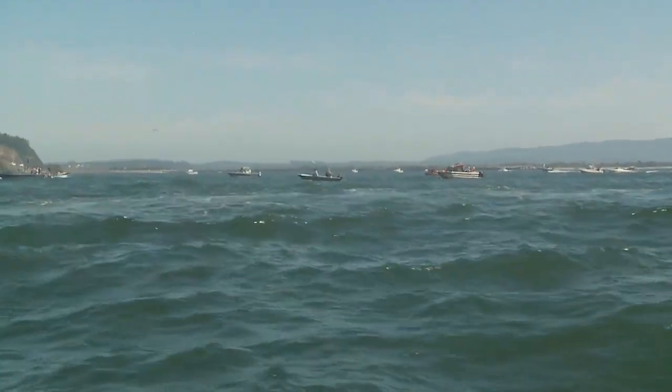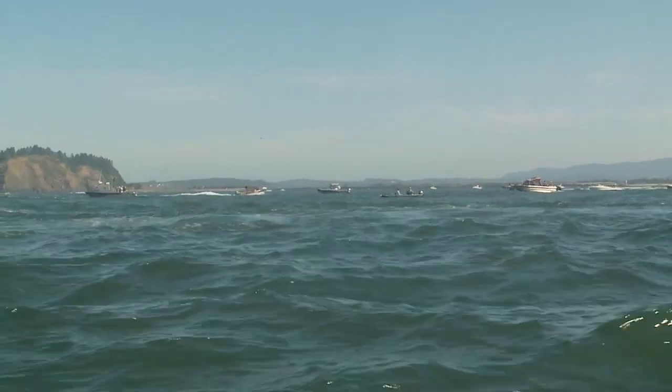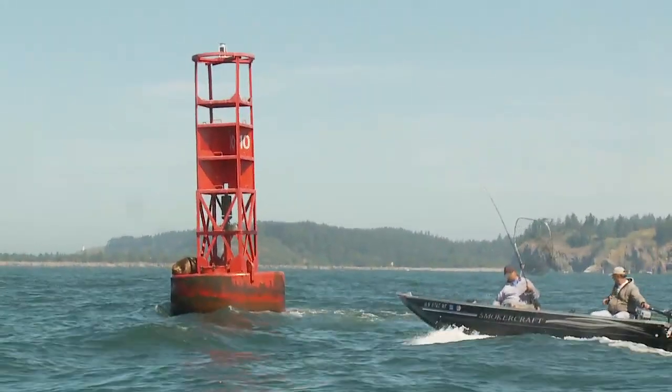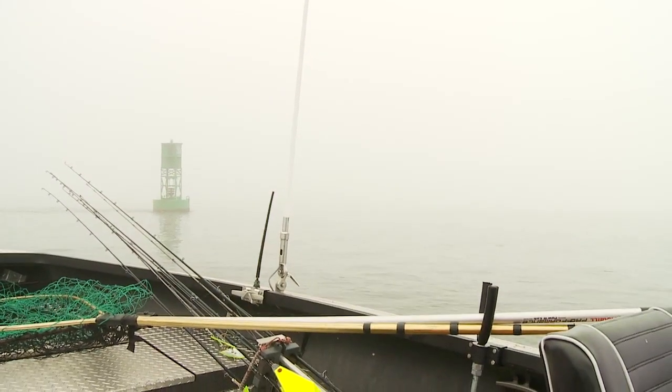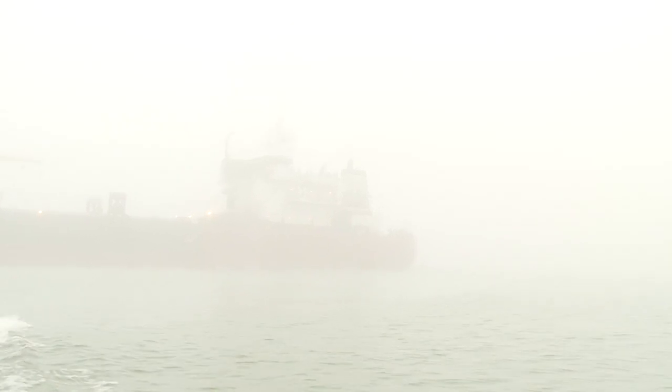We've shown you the fascinating power and fickle nature of the Columbia firsthand in previous Grant's Getaways. Just last summer, on a fishing trip to the famous Bowie 10 salmon fishing grounds, dense fog nearly cost us as a 200-foot long ship showed up out of nowhere. It wasn't supposed to be in such shallow water, but there she was, and here we were — lucky.